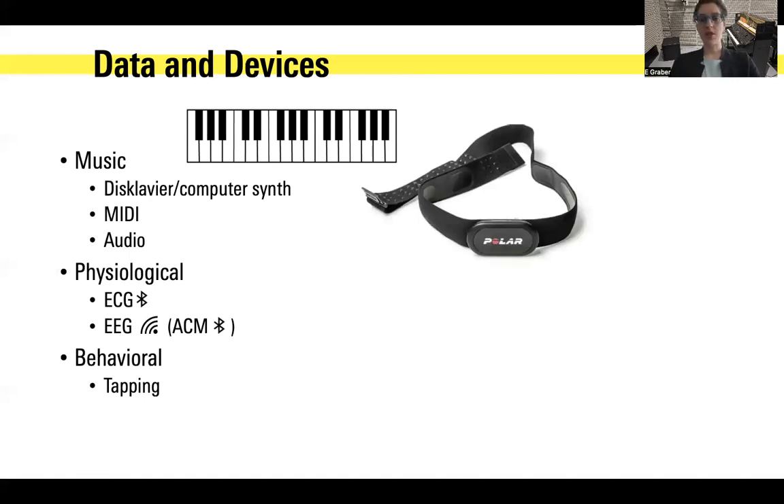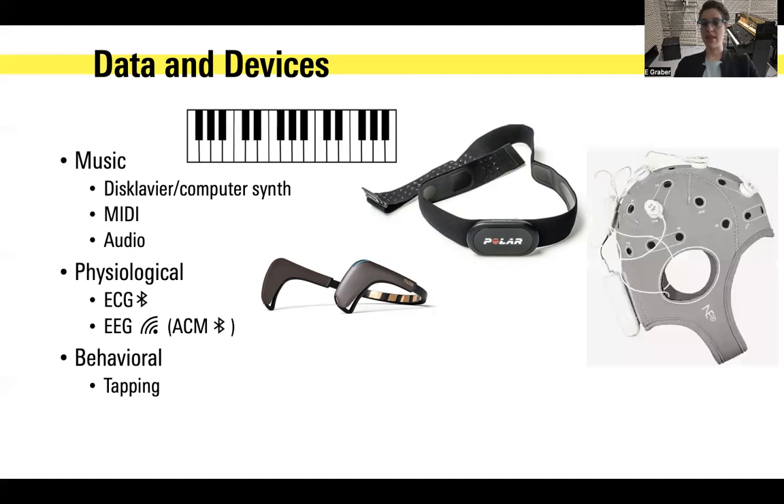We want to understand what's going on when people are actually listening to and controlling the music. So we have a number of different physiological sensors. The first one is the Polar H10 heart rate monitor — it's just a chest strap that attaches in about 10 seconds, very easy setup, connected via Bluetooth. We also have EEG measures, brain measures. For the ACM interactive artwork, we are using the Muse headset, which is also connected via Bluetooth. In the full setup version of this experiment, we're using a research grade EEG called the Neuroelectric Enobio system with eight channels that can be placed on the scalp, connecting wirelessly via Wi-Fi.